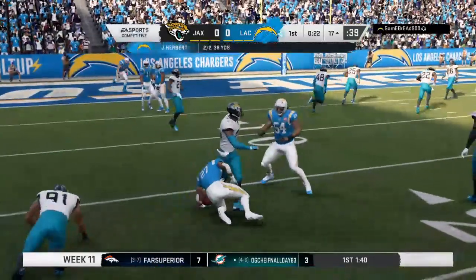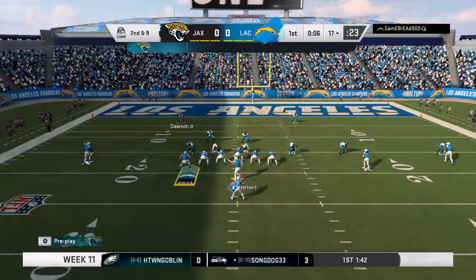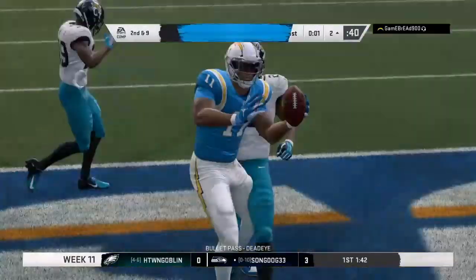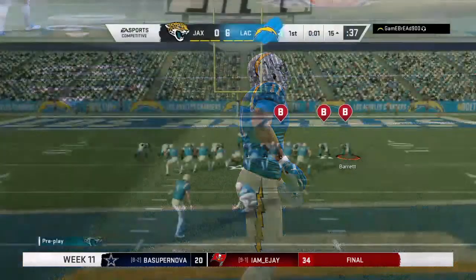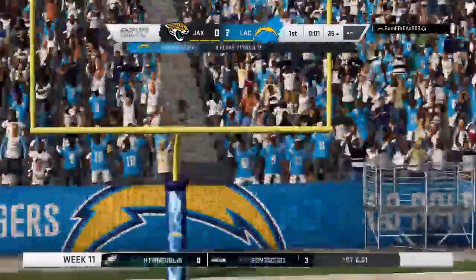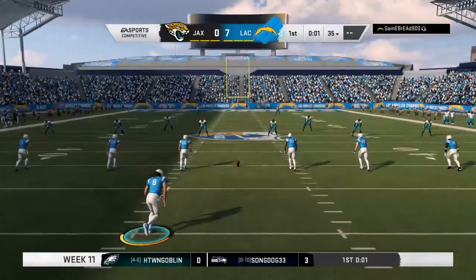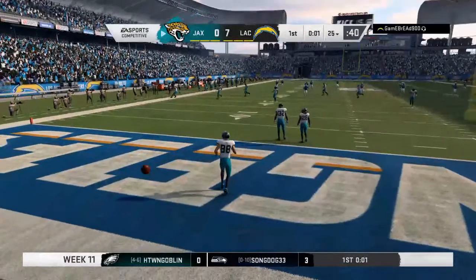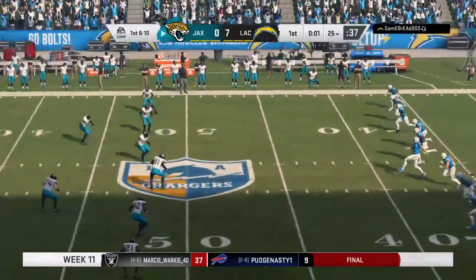Now a swing pass to the left — he gets it down to the 17, a minimal gain on the eighth play of the drive. Only a yard out of that last completion, making it second and nine. He takes it in for a Charger touchdown from 17 yards out. For a team that's lost three straight games, scoring first in the opening quarter has to feel pretty great. This signals to the defense and kicking game: we're here to play, we'll do our part — let's break this losing streak.